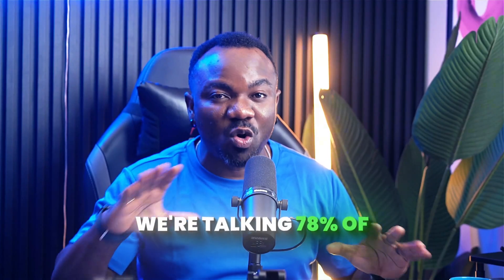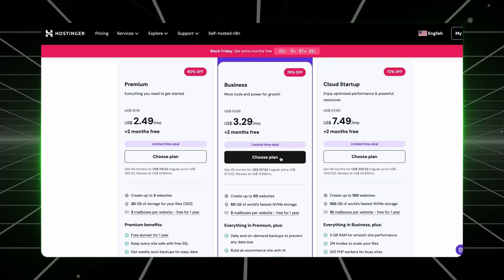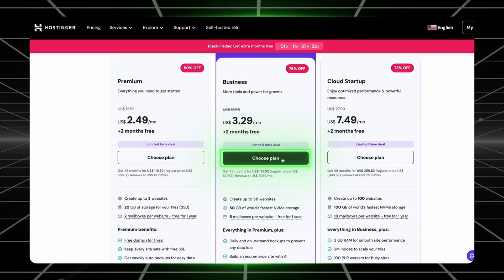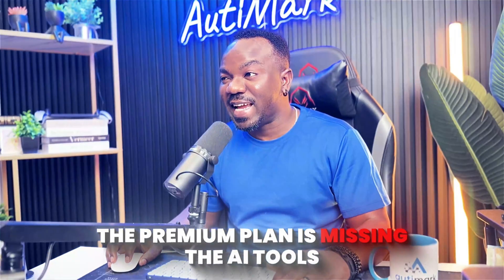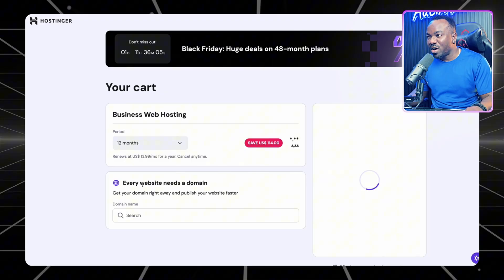We are talking 78% off, but only until December 7th. Now here is where most people mess up already — they click the wrong plan. You want the Business plan, not the Premium plan, because the Premium plan is missing the AI tools that actually make you money. It's like buying a Ferrari without an engine. Select 24 months to lock in this insane price.